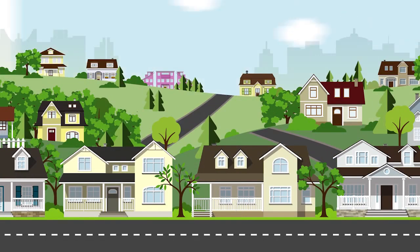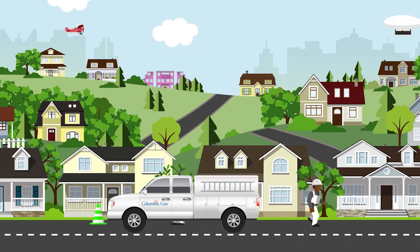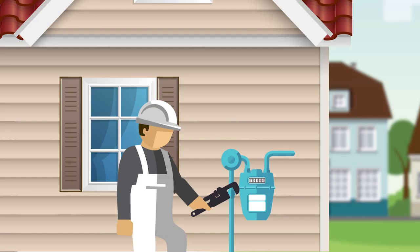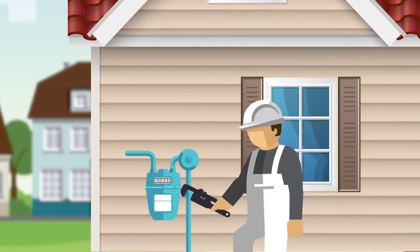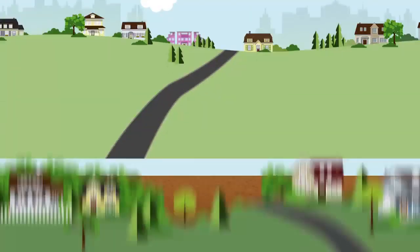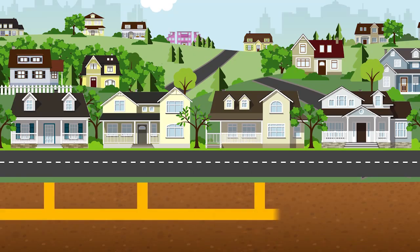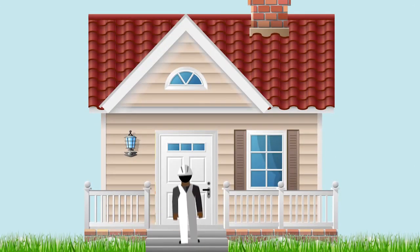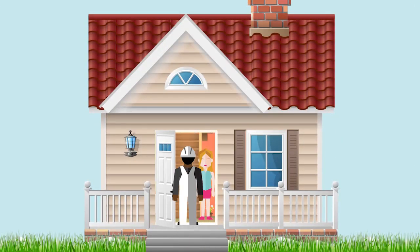Unfortunately, restoring service isn't as simple as flipping a switch. First, our technicians must go meter to meter to temporarily shut off service at each home or business. Then, we'll complete repairs and restore the flow of natural gas in our system. Next, our technicians will go door to door to restore service to each customer.